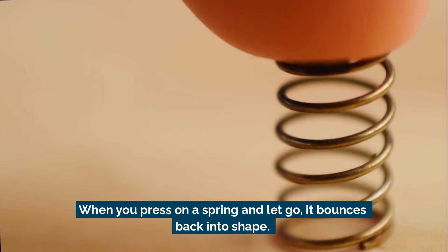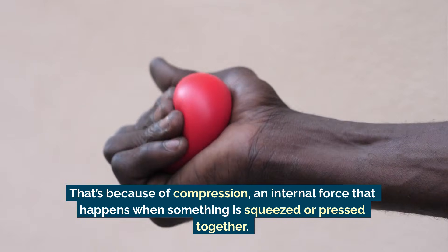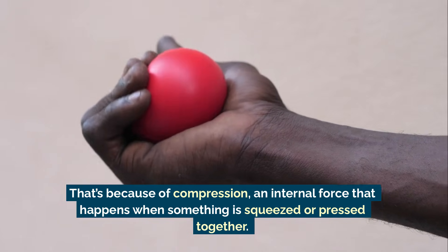When you press on a spring and let go, it bounces back into shape. That's because of compression, an internal force that happens when something is squeezed or pressed together.